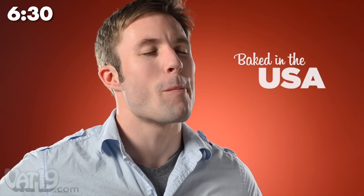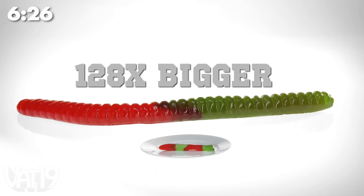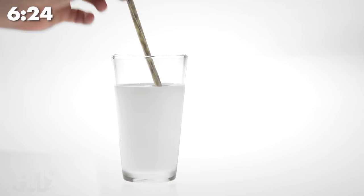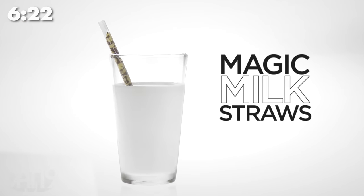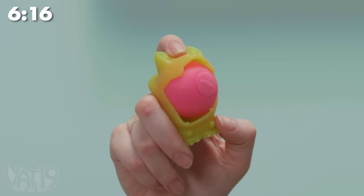It's just the crispiest, butteriest, shelf-stable cookie you've ever had. We sell a gummy worm that's 128 times bigger than an ordinary one. Instead of thick syrups, Magic Milk Straws flavor your milk with low-calorie flavor beads. Who said monsters have to be angry? Inside this cute guy's mouth is a stress ball.